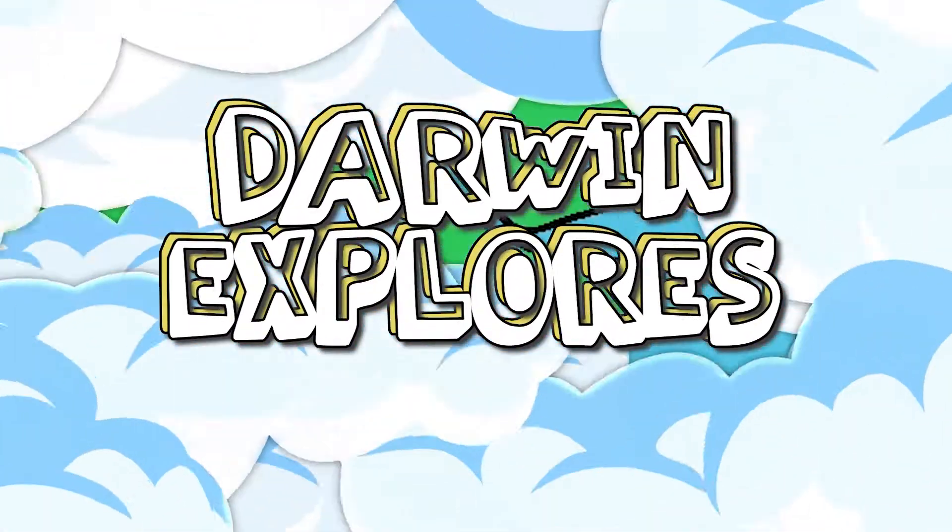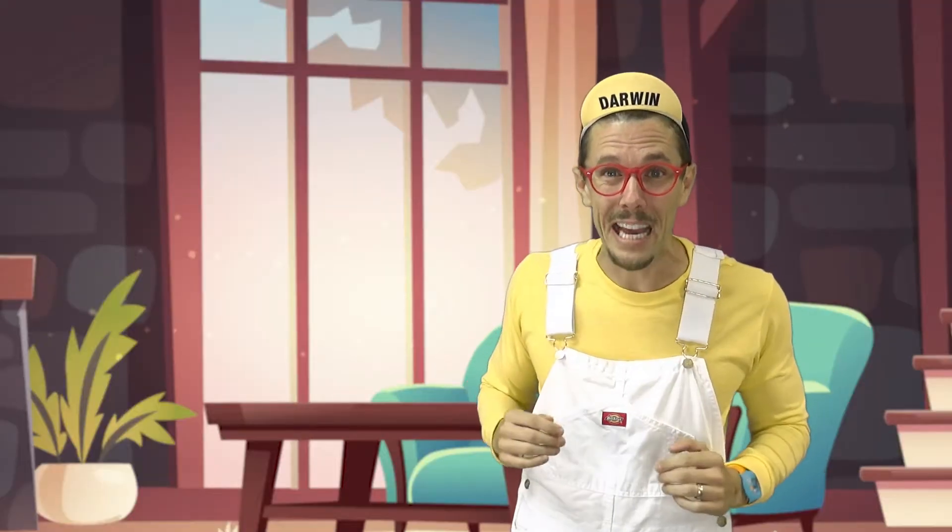Welcome all to Darwin Explores! Hi kids! It's me, Darwin. I was at the park the other day counting birds, and it got me thinking... What's the deal with counting numbers?